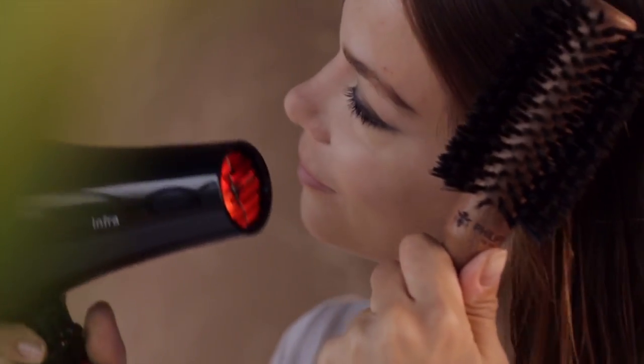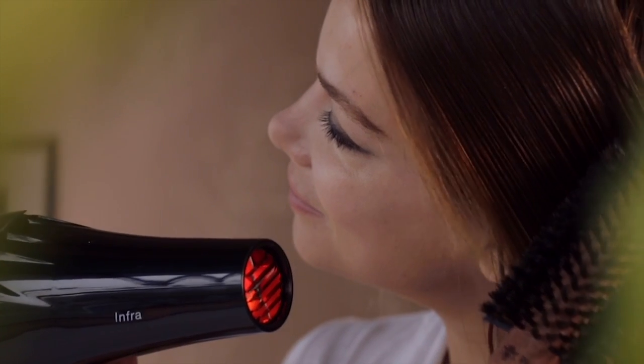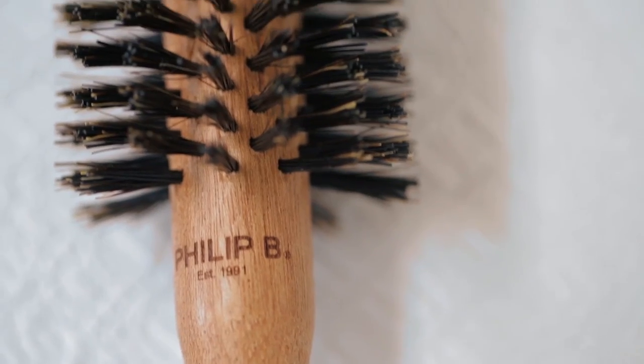I discovered him four years ago. I use their brushes every time I blow my hair out. When you use a bristle brush, it eliminates static, your hair shines, it has swing and life and the blowout is a superior finish.